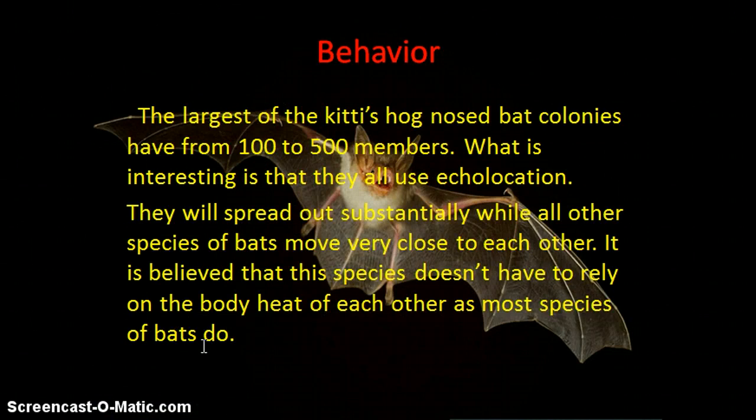The largest of the Kitti's Hog-Nosed Bat colonies have from 100 to 500 members, and what is interesting is that they all use echolocation.